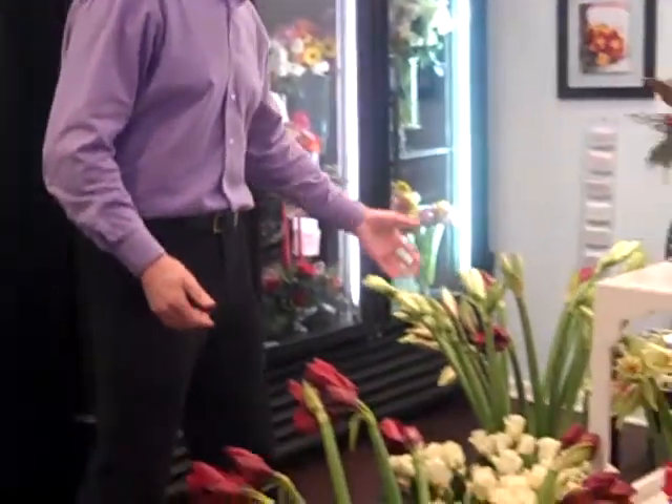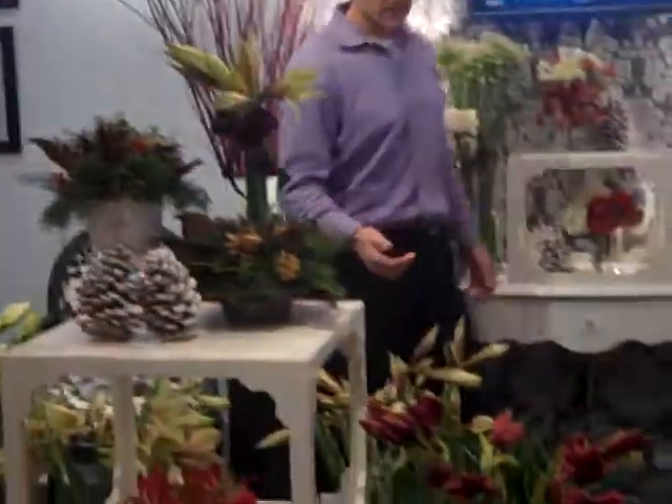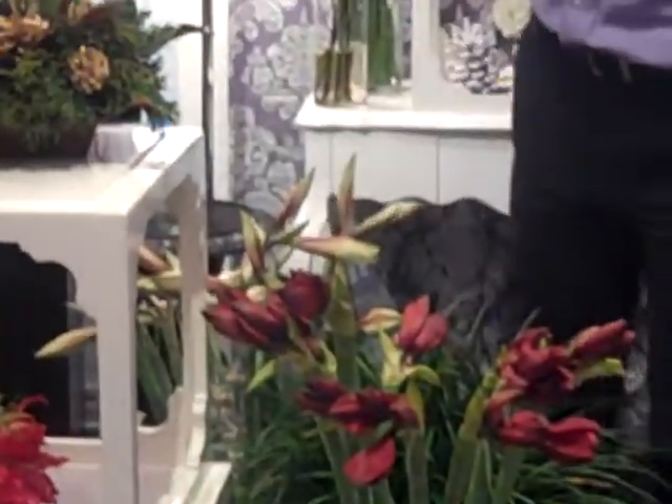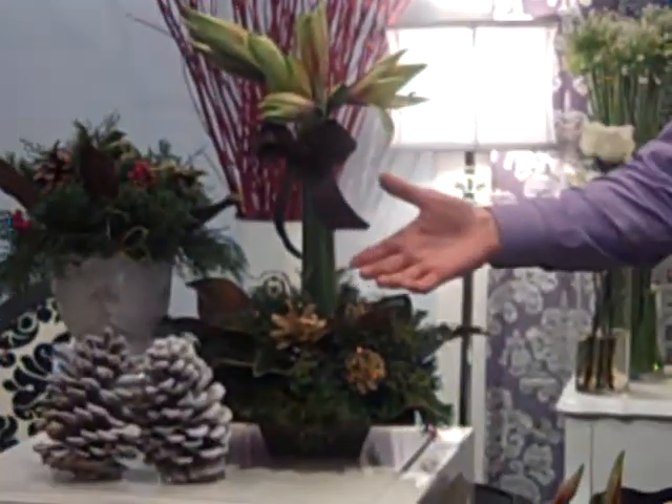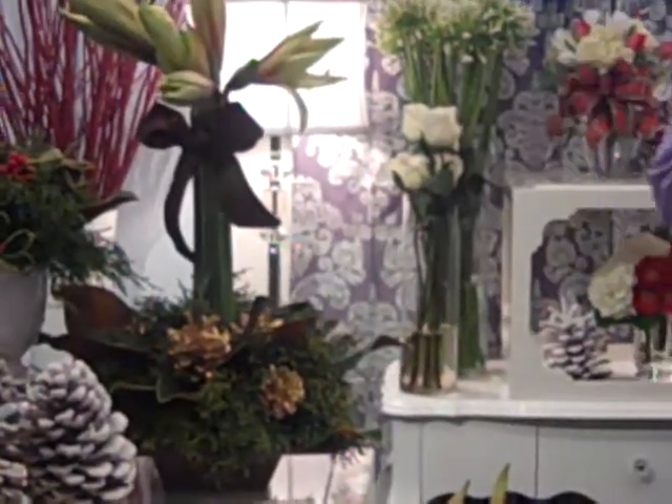We've got reds, we've got white roses, white amaryllis, and we have this lovely peppermint amaryllis that is used here in this arrangement. And when it opens up, it's going to be gorgeous. We've got traditional pine cones, greenery, magnolia leaves — some wonderful items that you really recognize for the holiday season.